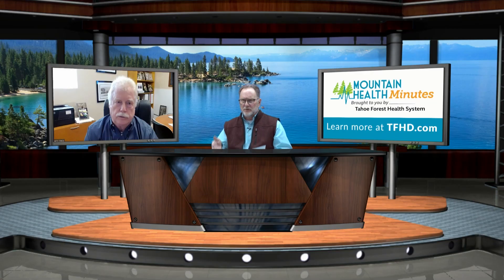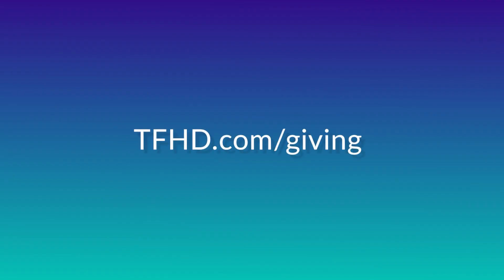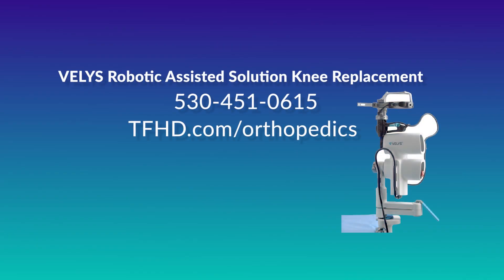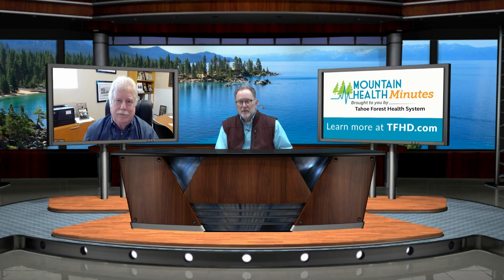We've just got a few seconds left. I do want to acknowledge that this was obtained in part with great assistance from your foundation, so kudos to them. Where can folks get more information? Please call 530-451-0615 or visit tfhd.com/orthopedics. This has been Mountain Health Minutes. Thank you for watching.